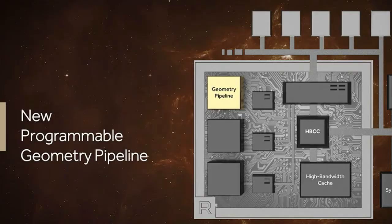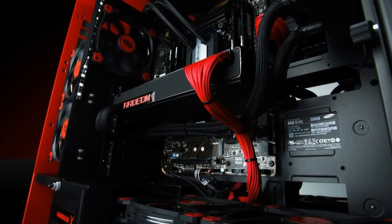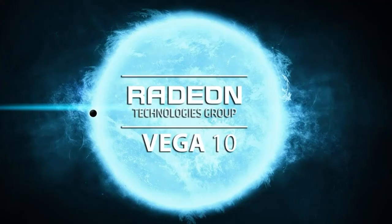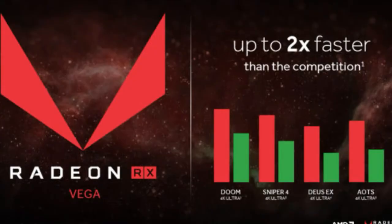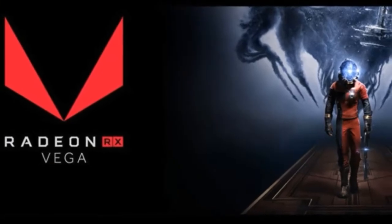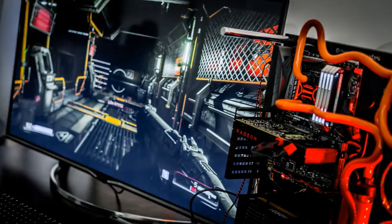Koduri stressed that games can also benefit from the high-bandwidth cache controller's fine-grained, dynamic data management, citing Witcher 3 and Fallout 4, each of which actually use less than half of the memory allocated by the games when running at 4K resolution. And those are well-optimized games, he said. Memory demands are only getting greedier in high-profile games, and doubly so at bleeding-edge resolutions. Here's hoping that the HBM cache's finer controls, paired with HBM's sheer speed and other tweaks, will address this.